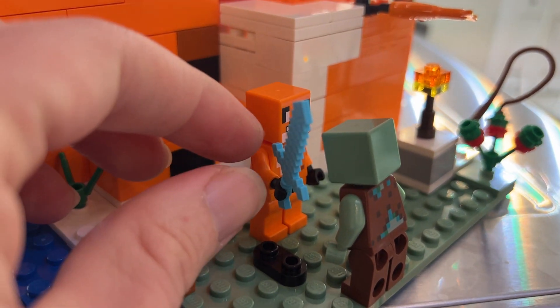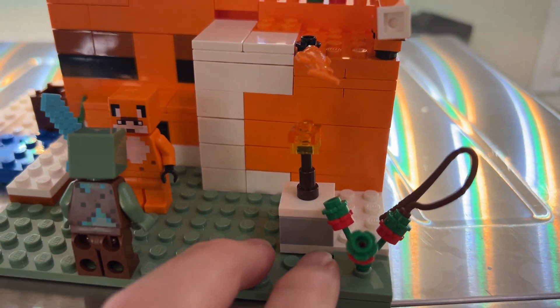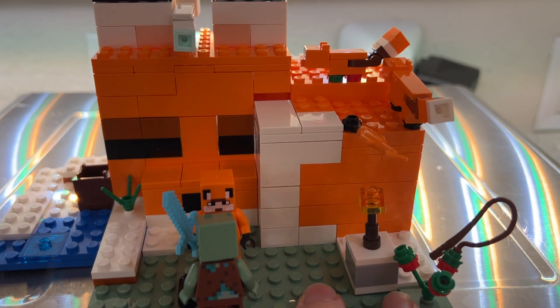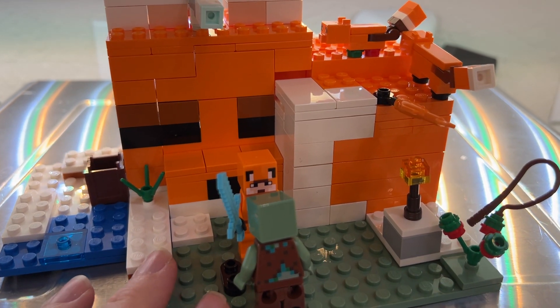We've got some of our characters with the swords and everything. We've got some little accessories and other items over here that attach. And he was able to assemble this all by himself — he is 6, going on 7.